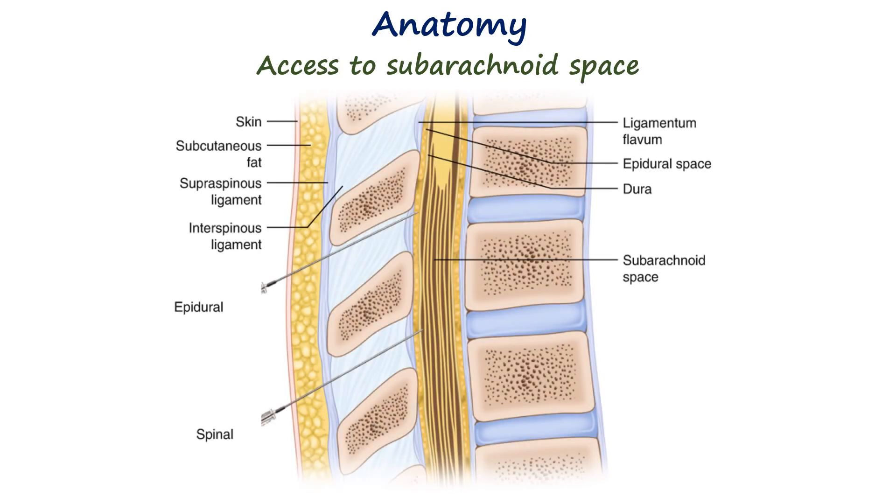The vertebral column consists of several layers arranged from back to front: the skin, subcutaneous tissue, supraspinous ligament, interspinous ligament, ligamentum flavum, epidural space, dura mater, arachnoid mater, and finally the subarachnoid space which contains the cerebrospinal fluid.